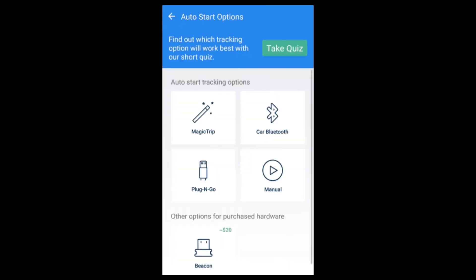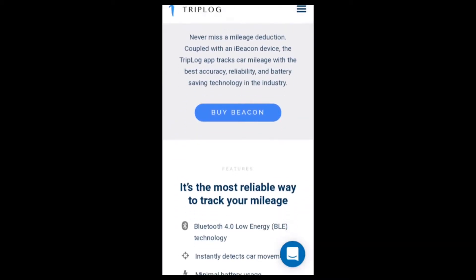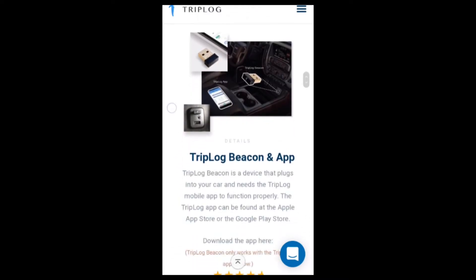The Triplog Beacon is the most versatile option for increasing reliability, accuracy, and battery savings. It offers many of the benefits of Bluetooth tracking with the option to equip new and older vehicles with automated tracking. The Triplog Beacon gives you the ability to track a single vehicle up to a fleet of vehicles, and the app knows which one you are in. Plug it in and leave the rest to us.